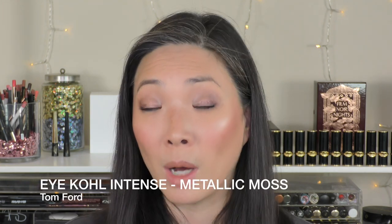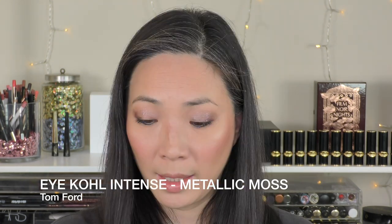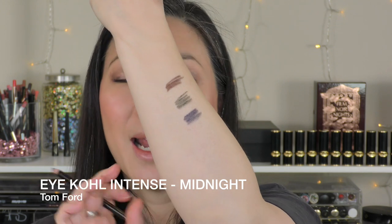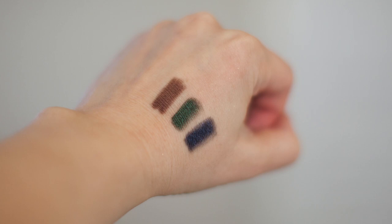I also picked up Metallic Moss, and they all come with these little Tom Ford sharpeners. Metallic Moss is much like Metallic Mink but green. I also picked up Midnight, which is like a navy blue — it doesn't quite qualify as Metallic Midnight, but it does have a little something going on in there. Very pretty. So those are the three Eye Coal Intense crayons I picked up.